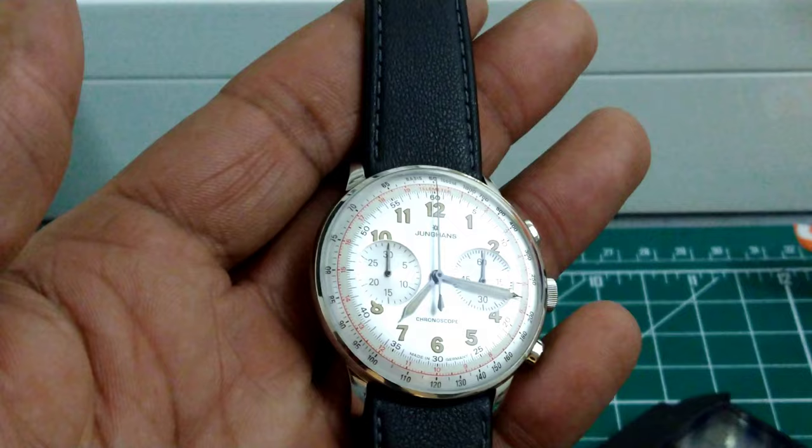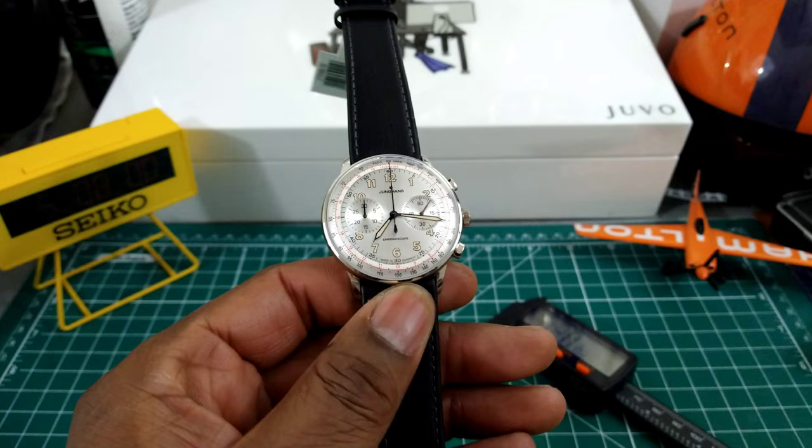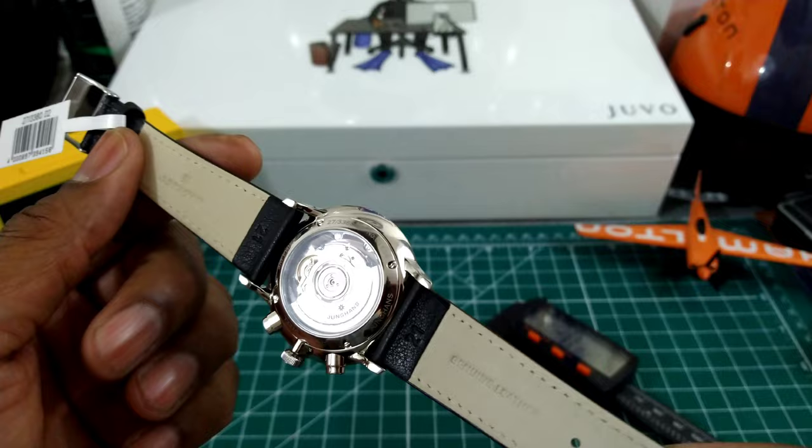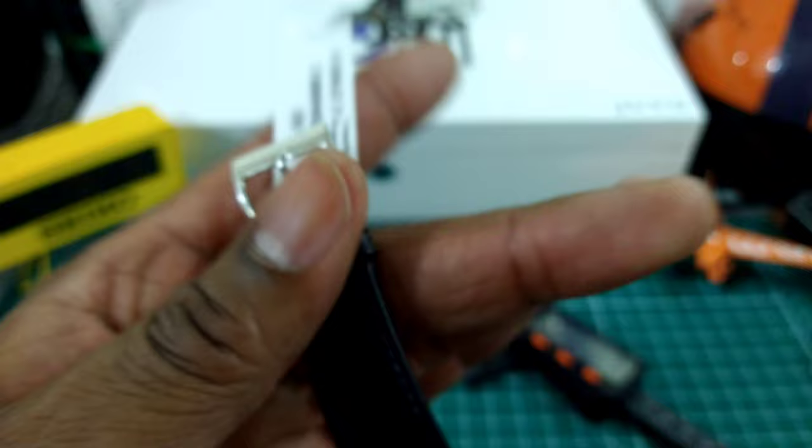This silver dial is definitely something to behold. I really like the way it looks and how it flickers in the light. The strap has suede on the inside and black calf leather on the outside with a simple pin buckle signed Youngin's — and it works.